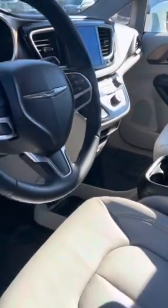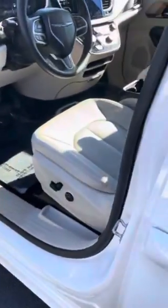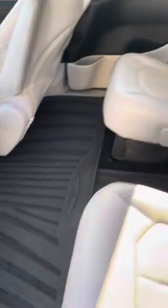Beautiful heads-up display here. With only 50,000 miles, this car is very nicely equipped — lots of nice features including power windows, power door locks, and power sliding doors. As you can see, this car is very clean.